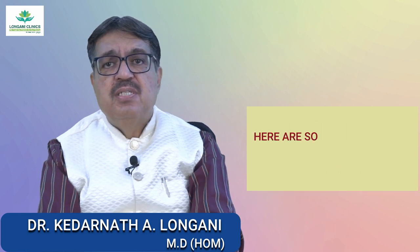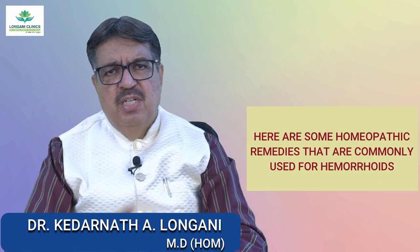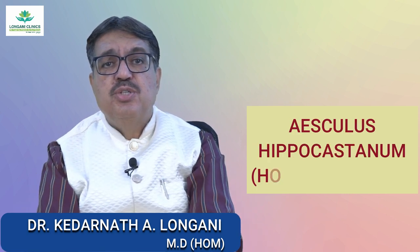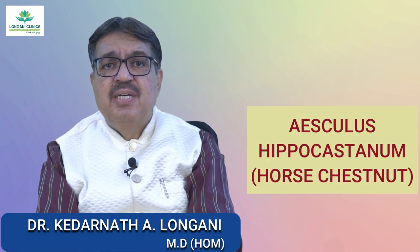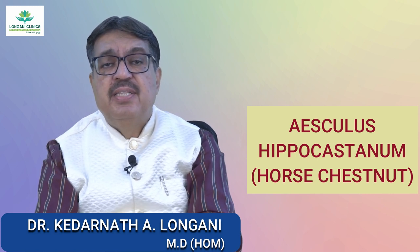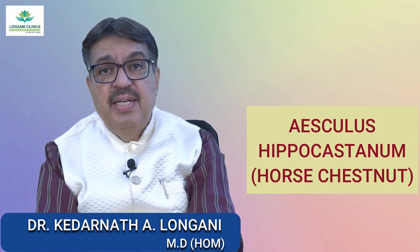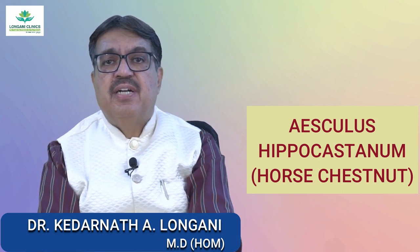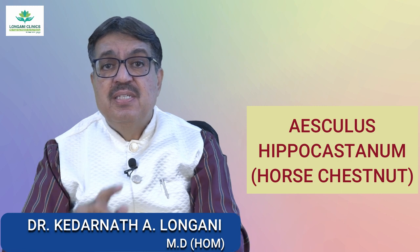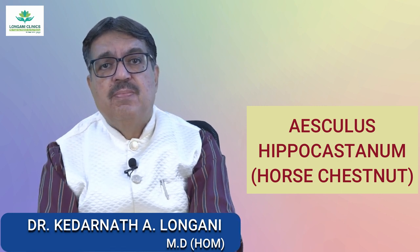Here are some homeopathic remedies that are commonly used for hemorrhoids. The first one is Aesculus. This remedy is often recommended for hemorrhoids that are associated with a feeling of dryness and fullness in the rectum, as well as backache and a sensation of a lump in the rectum.